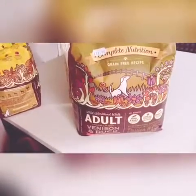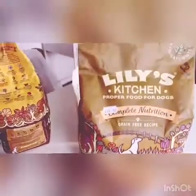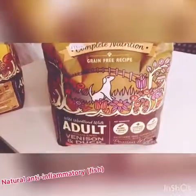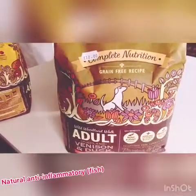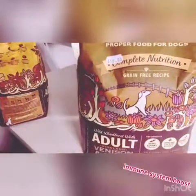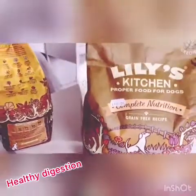And it's venison and duck. It also has Scottish salmon in there, which has natural anti-inflammatory properties because it's fish, and that's really good for dogs. This one also has bone and joint support, immune system boost, and prebiotics for healthy digestion. It is also a grain-free recipe.